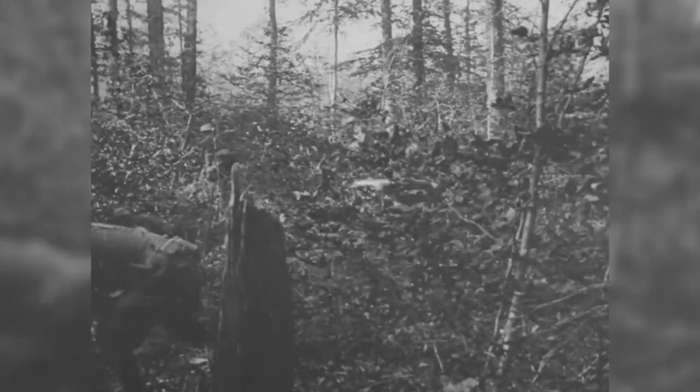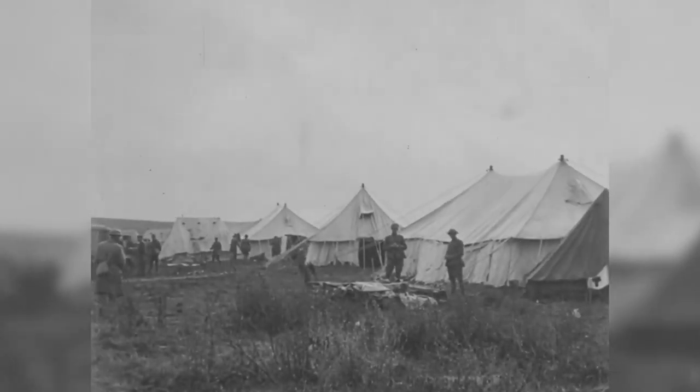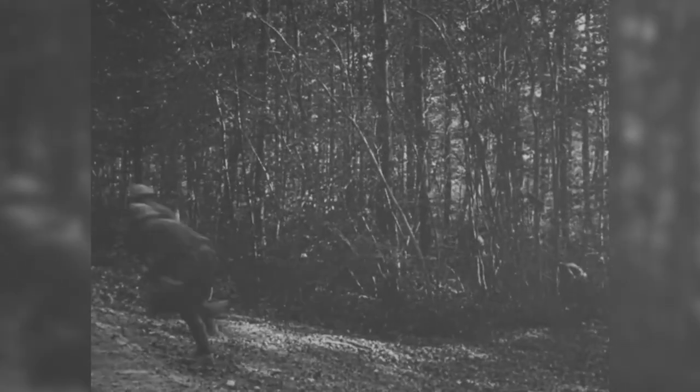Minutes later, 4,000 1st Infantry Division soldiers went over the top and advanced against enemy positions in and around the smoking ruin of the town of Cantigny. Despite some sharp initial firefights, the Big Red 1 soldiers quickly seized the town and established a perimeter on its far side.